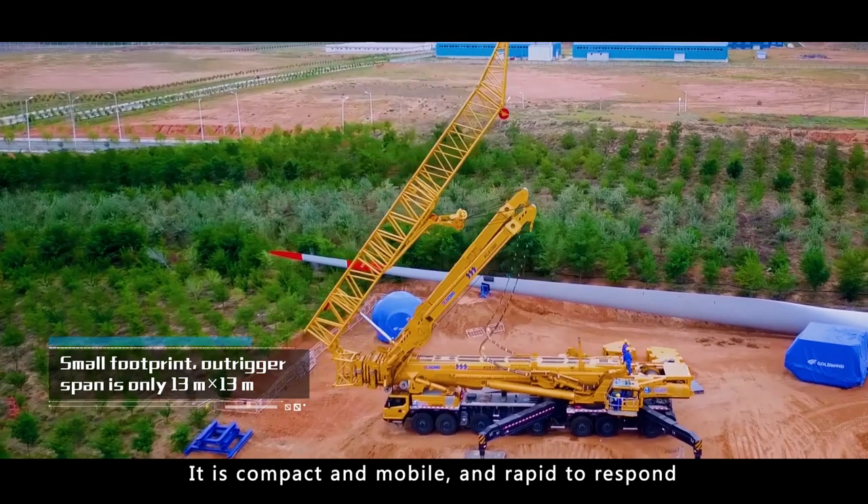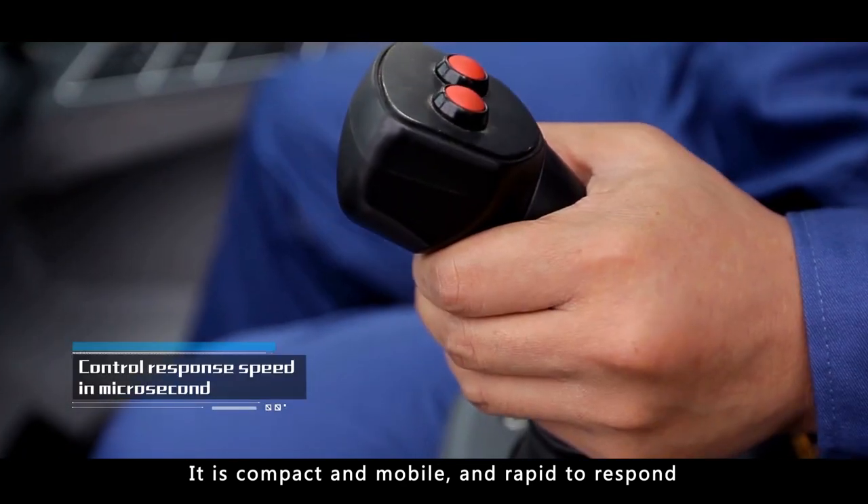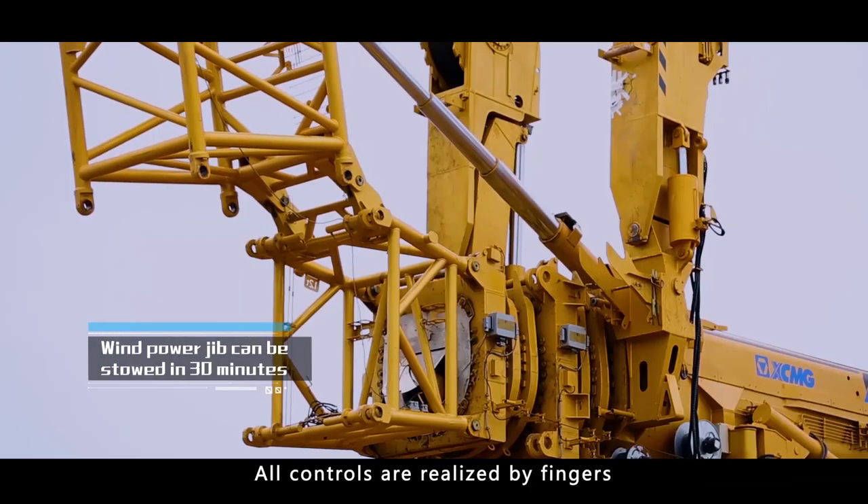It is compact and mobile and rapid to respond. All controls are realized by fingers.